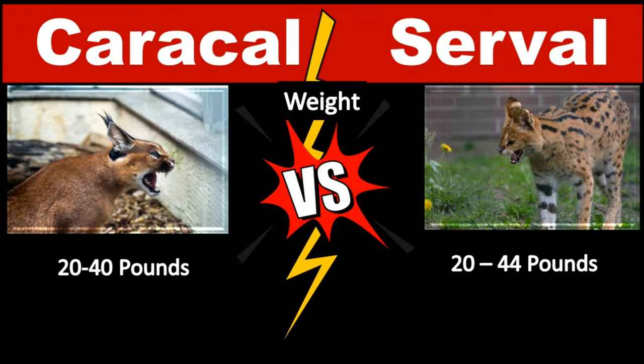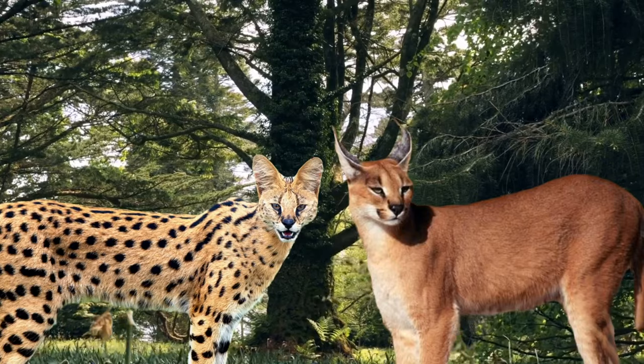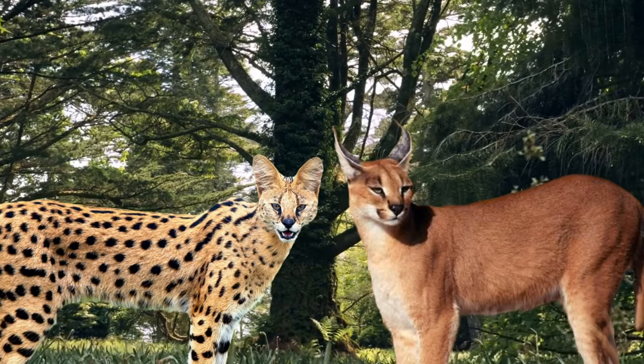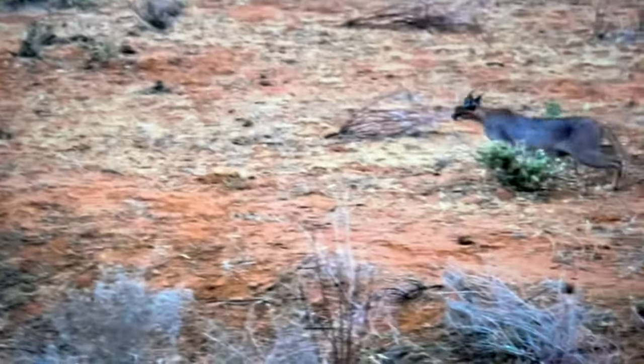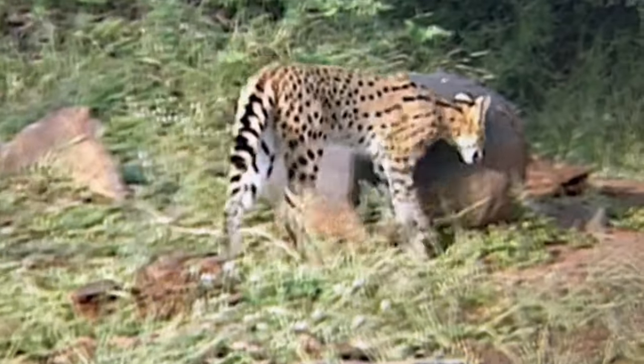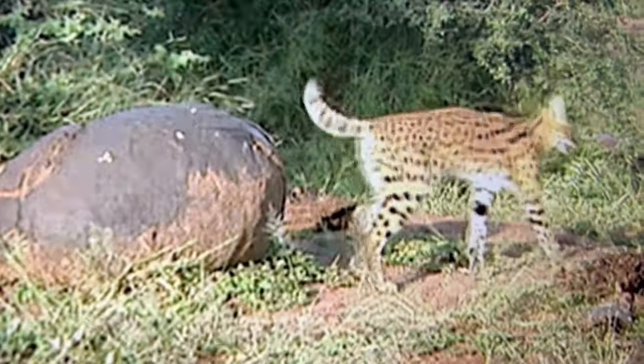An adult Caracal can weigh from 20 to 40 pounds. To give you a better idea, a 30-pound Caracal weighs as much as two bowling balls. A Caracal is about 24 to 42 inches long and 18 inches tall from its shoulder. The Serval is a very slender cat. Adults can reach 24 inches in shoulder height, 39 inches in length, and weigh up to 20 to 44 pounds.